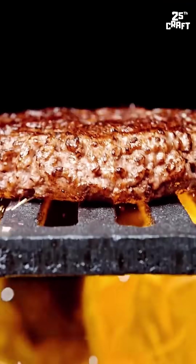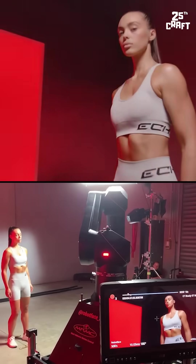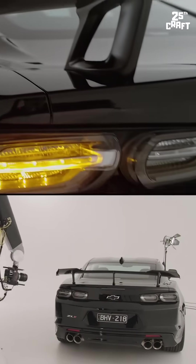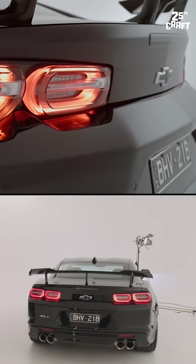Primarily, it is used for commercials, tabletop photography, and special effects. Imagine a car commercial where you see every detail of the car's movement in slow motion — that's a bolt camera at work.